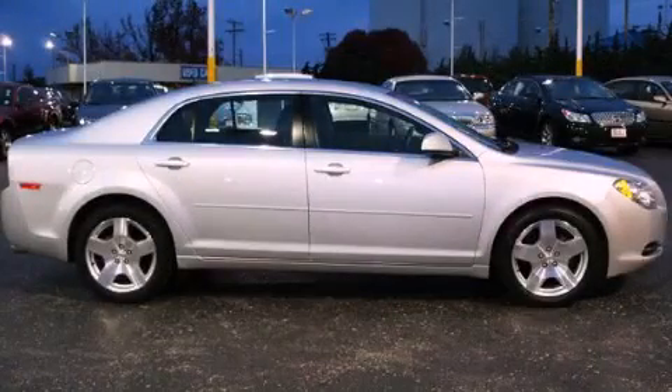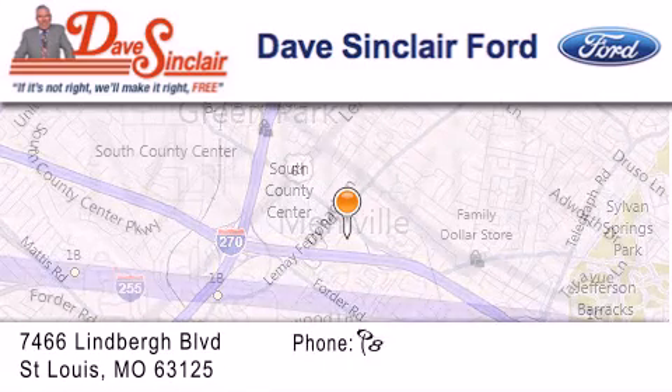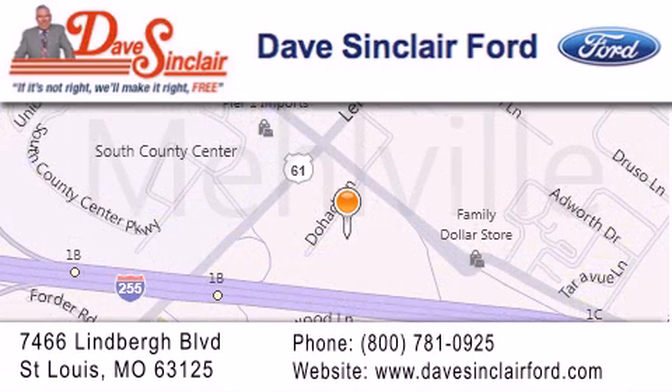Please call us today for more information on this great vehicle. Dave Sinclair Ford is located at 7466 Lindbergh Blvd in St. Louis. Our goal is to exceed all of your expectations to ensure that you'll return for future visits.